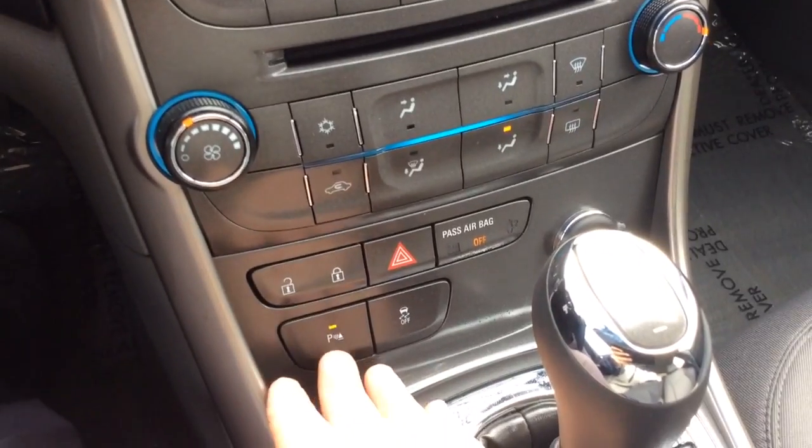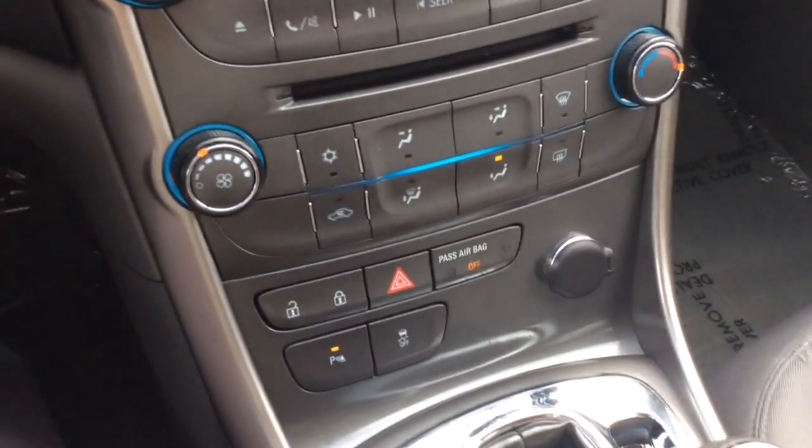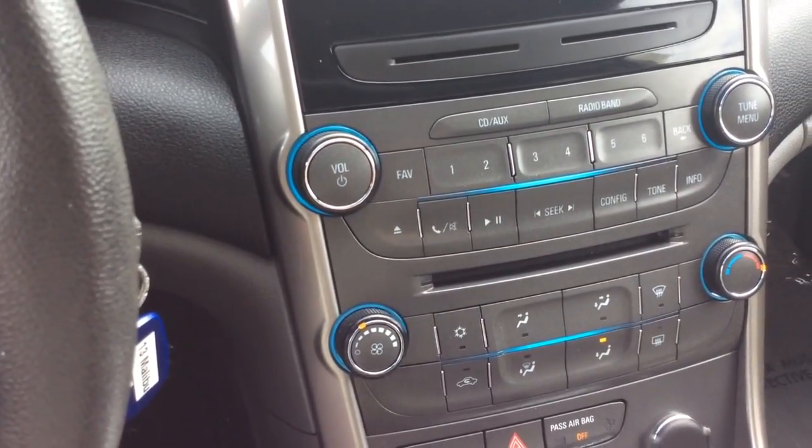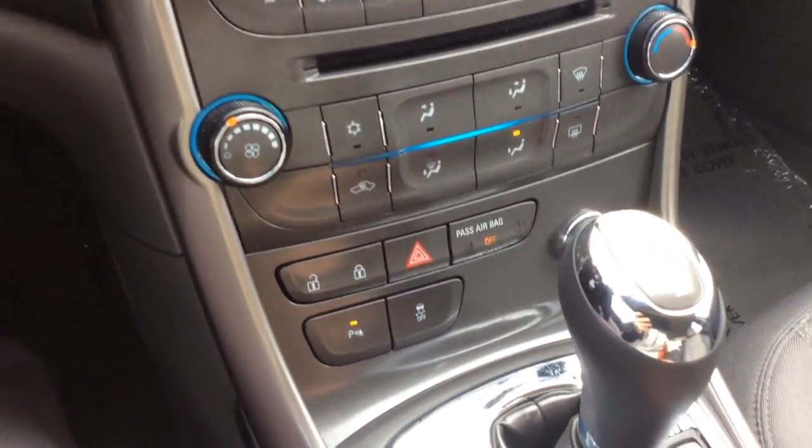There's your CD player and climate control settings. You also have your power locks here in the center. This has the parking assist, so when you back the car up — which I'll actually do right now — you can hear the beeping as we get closer to the building behind us. It'll beep even more. That's your reverse sensors.